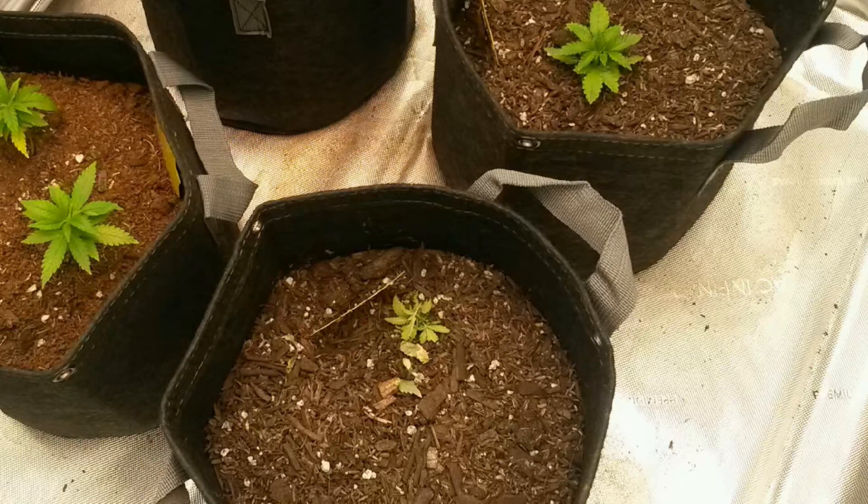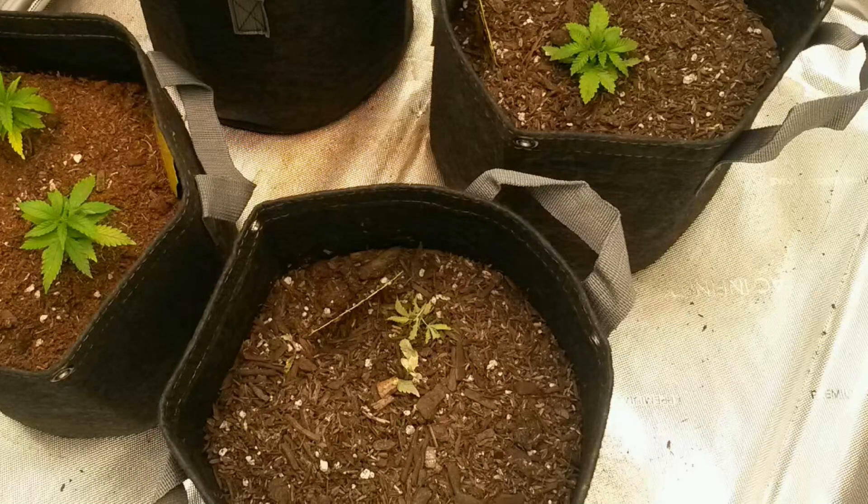Hey everyone and welcome to another weed tip. Today we'll be showing you a unique pest that took me a while to identify.